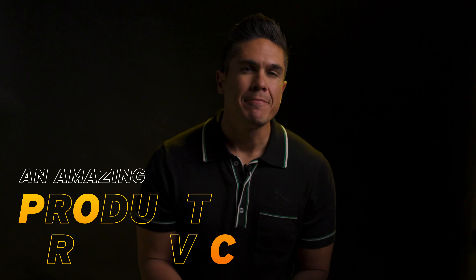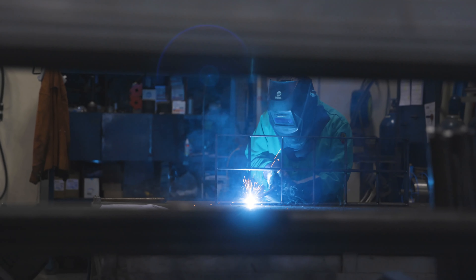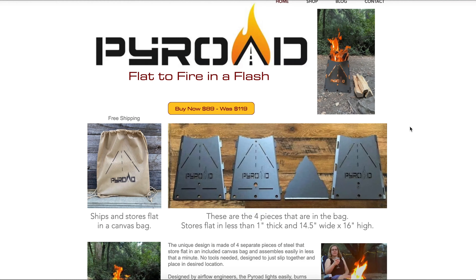Let me paint you a picture. Let's say you had an idea for an amazing product or service, something you thought would sell out immediately. You designed the product, had it manufactured, built a website, and you launched your first ads. And nothing — no sales.